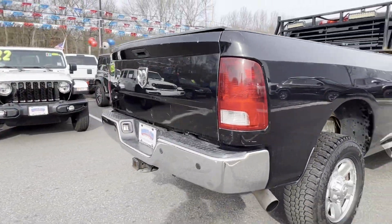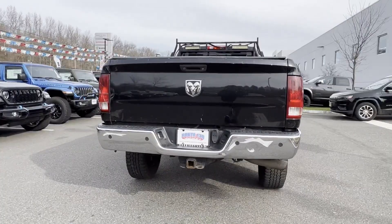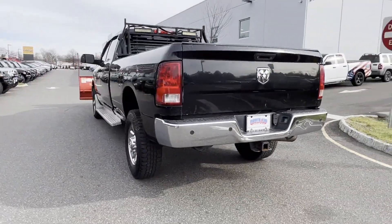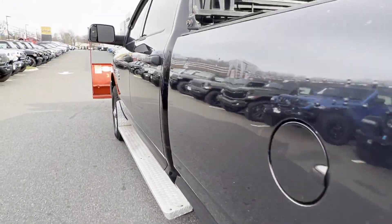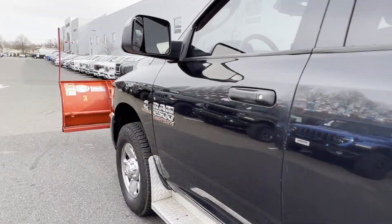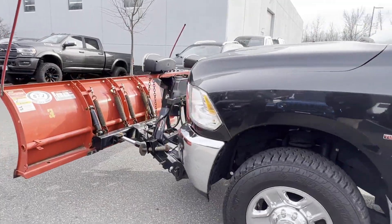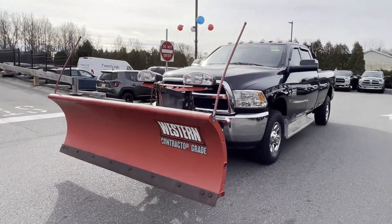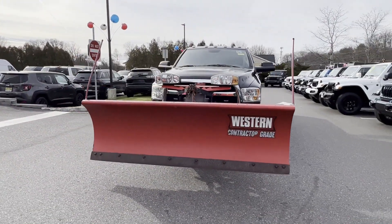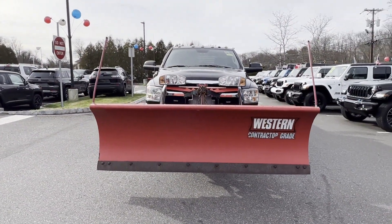Turbocharged engine, 4-wheel drive, diesel fuel, heated side view mirrors, tinted windows, brake assist, engine immobilizer, automatic headlights, auxiliary input, stability control, passenger side airbag sensor, adjustable steering wheel, traction control, cruise control, power side view mirrors.